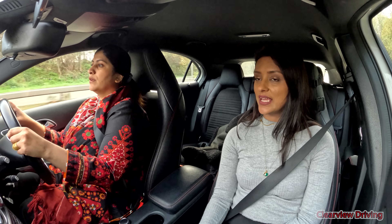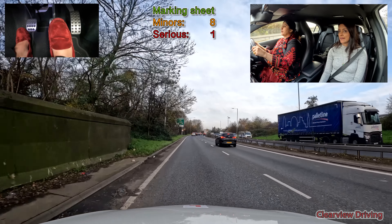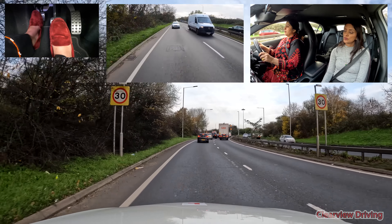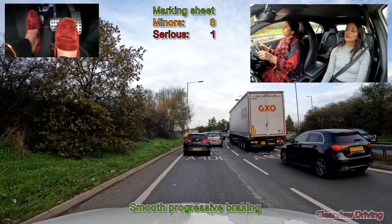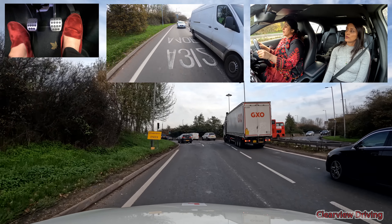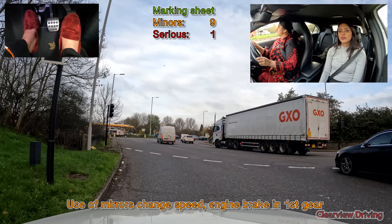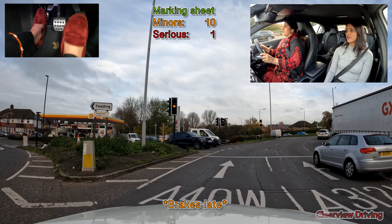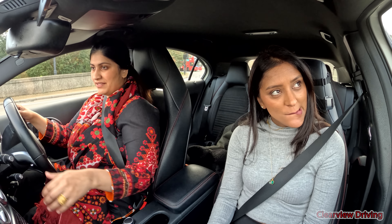When we get to the roundabout I'd like you to take the second exit towards right slip — it's the second exit, okay? Let's go. Oh, relax. You can take it.